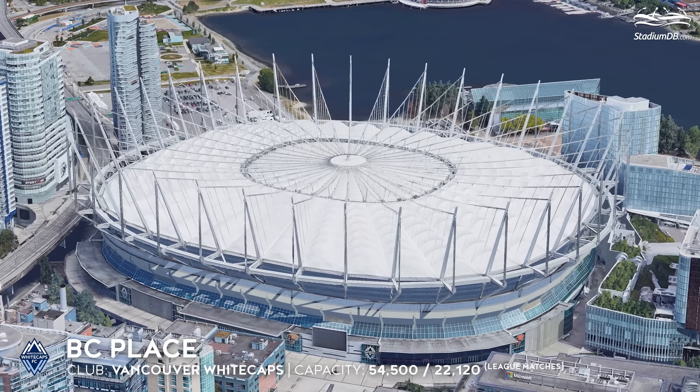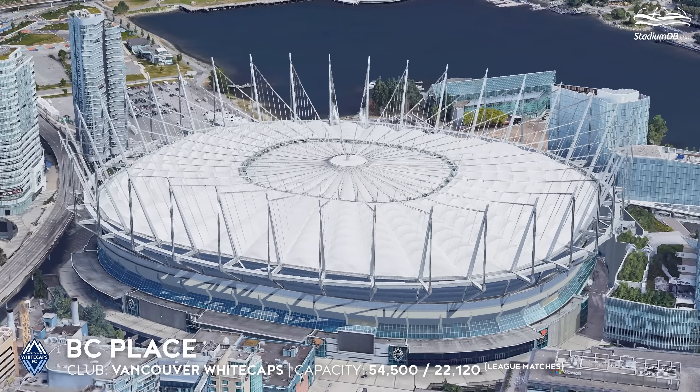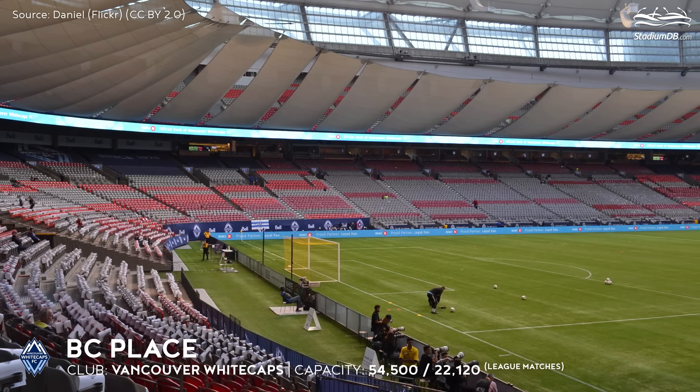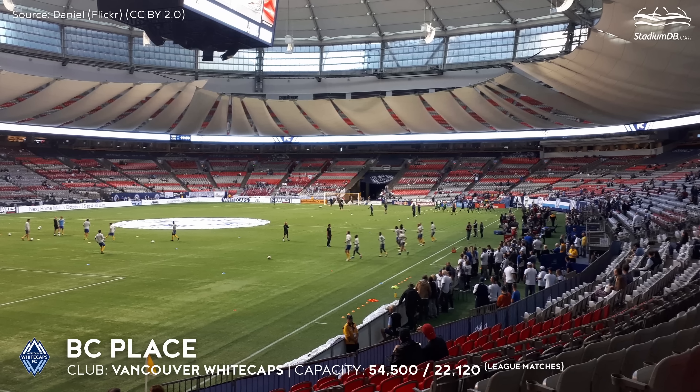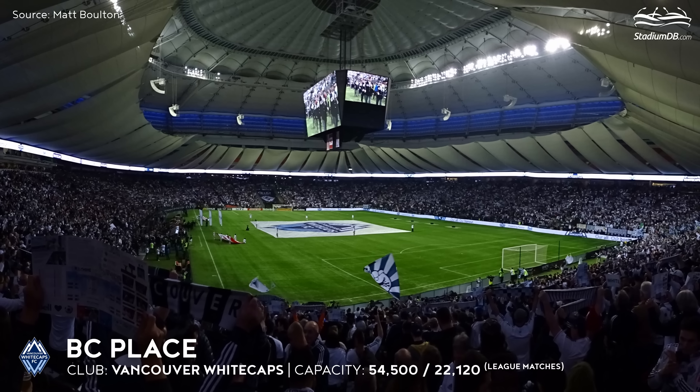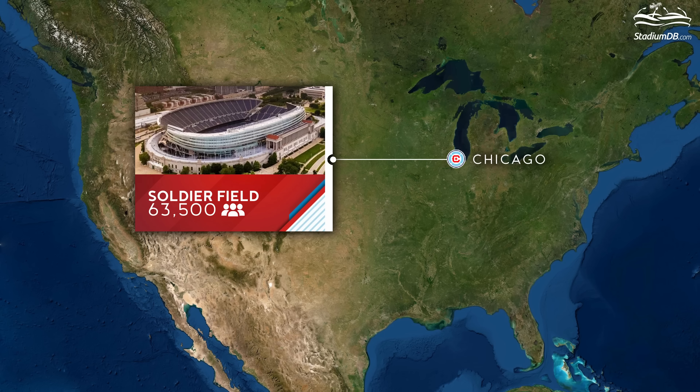BC Place, capacity 54,500 — Vancouver Whitecaps. After being converted to a retractable roof stadium, the Vancouver venue became the first arena to use curtains that mimic a canopy. This makes the stands appear more full when only part of them are open.